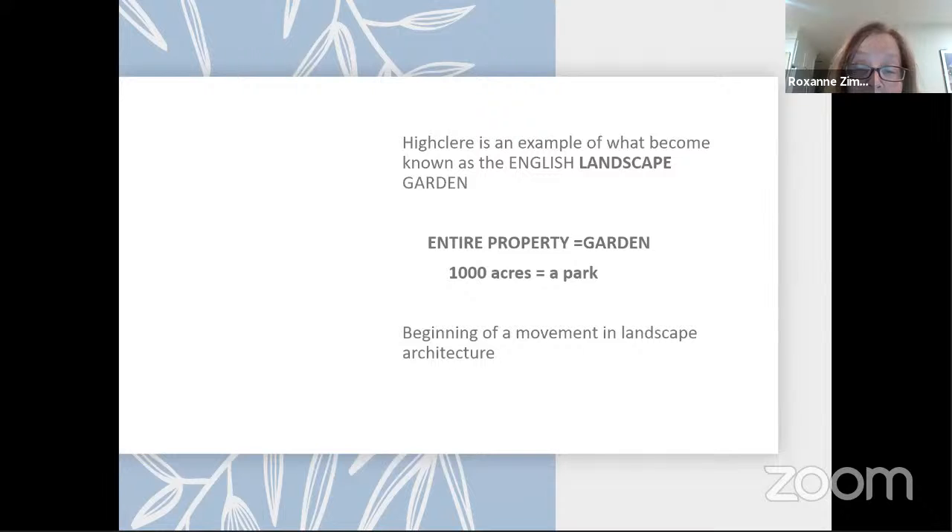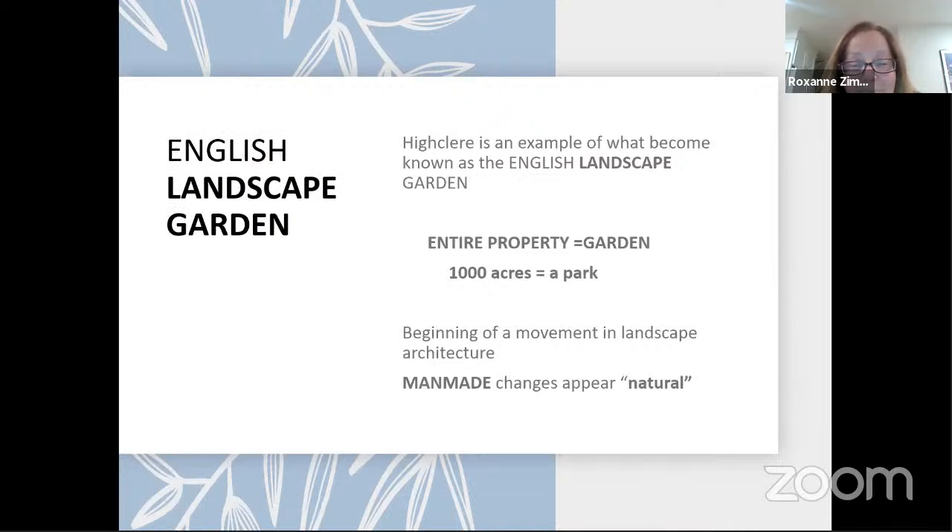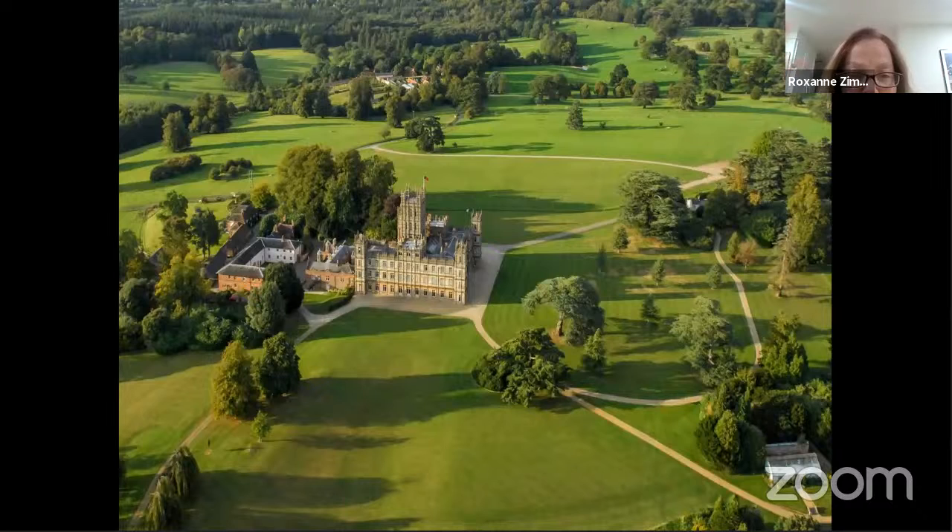This represents what became known as the English Landscape Garden, wherein the whole of the estate, the whole of the property, was thought of as the garden. In the case of Highclere, we're talking about a pretty sizable area — more like a park than what you and I might call a garden. It began a movement in landscape architecture. What's significant is that the architect I'll introduce to you made so many of his changes look as if they were natural, when in fact he and his crew dramatically changed the property. Do you see that scooped area in front of the castle? That wasn't there naturally.